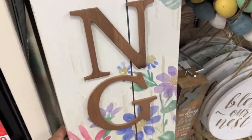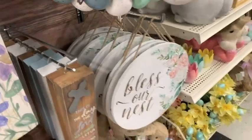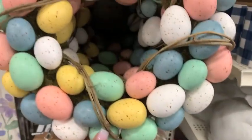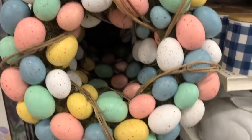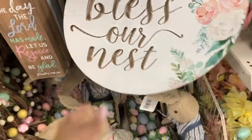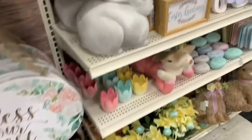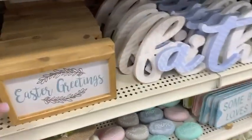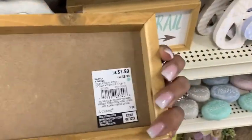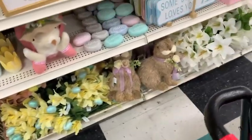Over to the Easter stuff! This sign I actually have — I picked it up last year and I can't wait to put it out after I take down my Valentine's stuff. I did not pay $39.99 — I got it on a major sale. I thought this little wreath was really adorable. 'Bless our nest' — this sign is love! I just loved all of these cute little things. Nothing is on sale yet so I wouldn't run out to buy anything unless you absolutely love it.